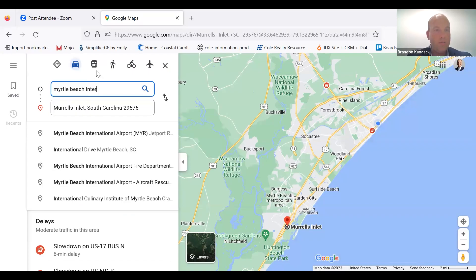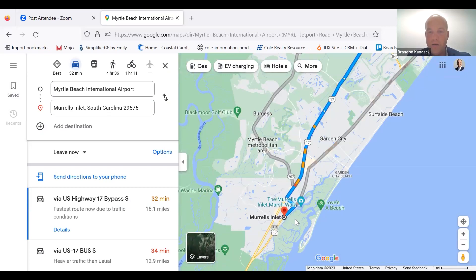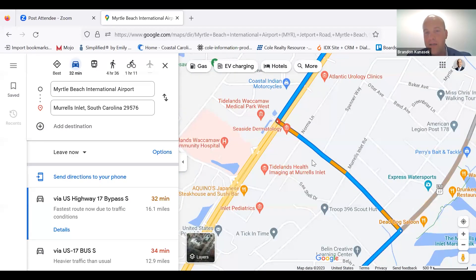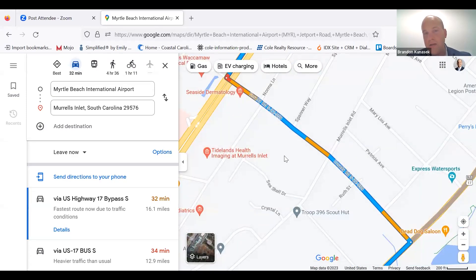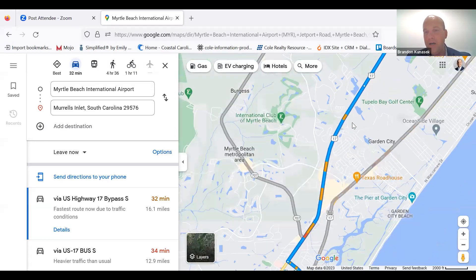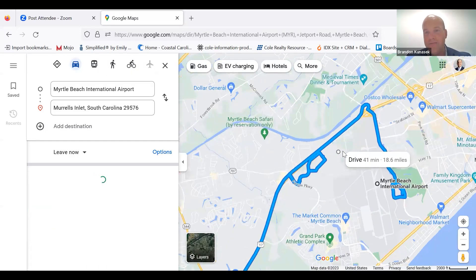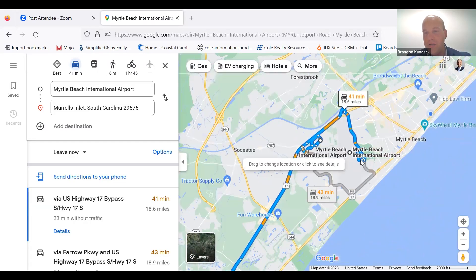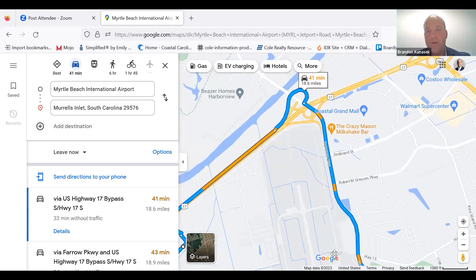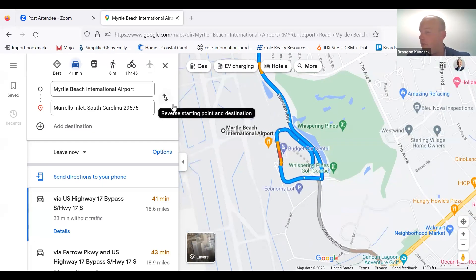Myrtle Beach International Airport — from Murrells Inlet, you're literally just going to continue on 17 Business, then hop on 17 Bypass, and it's about a 32-minute drive straight to the airport. It looks like you hop on Harrelson Boulevard right off of Highway 17 Bypass, and sure enough, you're at the airport. A good 32-minute drive.